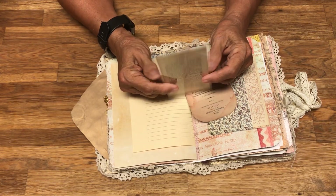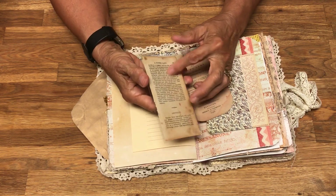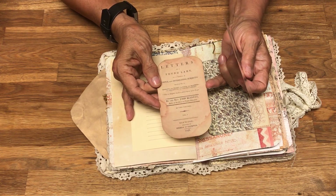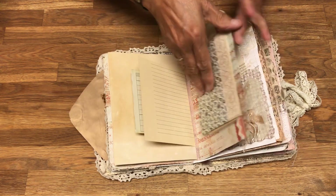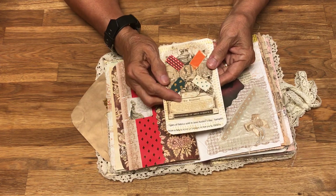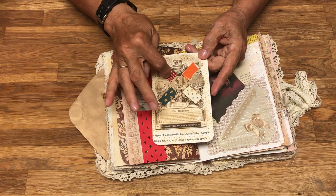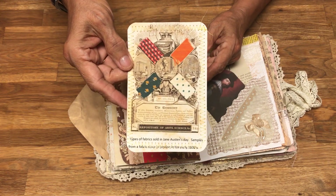I laminated these pages because they were so old. This is actually one of the letters he wrote to her, and this picture shows where the article came from. I also found on a website called the Repository — a great website for finding old pictures — a picture of the kinds of fabric that would have been used in Jane's day for dresses.